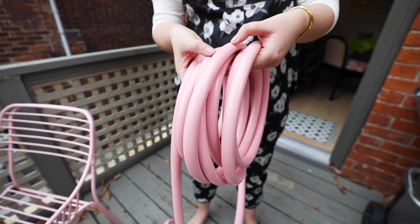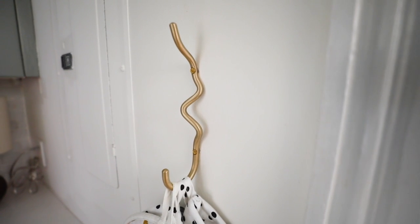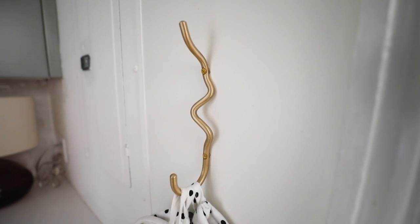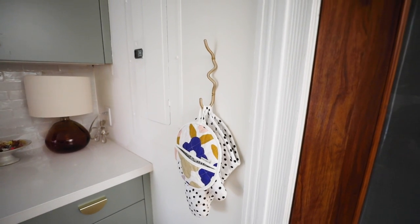The next item is wall hooks. People often just throw up any cheap and cheerful wall hook they can find, but it's a missed opportunity because wall hooks can look really beautiful, especially if you put them in a cluster. I found this wall hook on Hay Designs — it's a squiggle. I use it to hang dish towels and oven mitts. It's functional but also really, really beautiful.